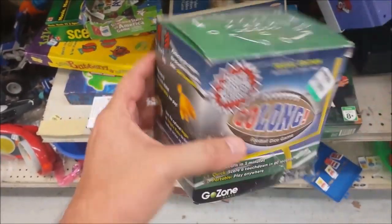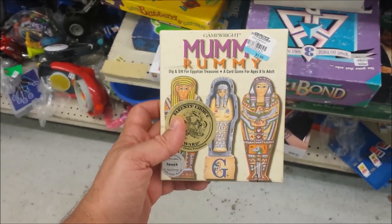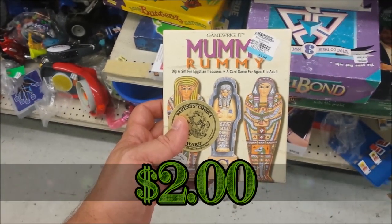Here we have Go Long Football Dice Game. We already have this game and it's a pretty cool little game, but it doesn't sell for much on eBay, so I'm going to leave this here for somebody else.